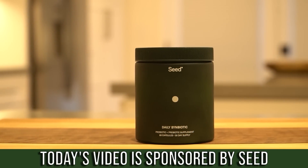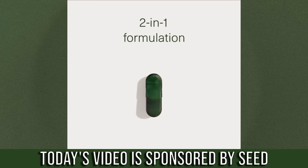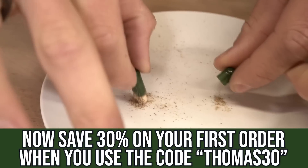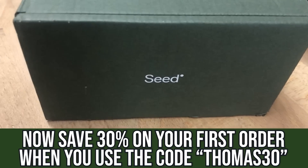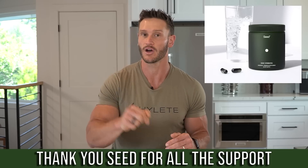The only probiotic I'll use now is called Seed — it's a daily synbiotic, meaning a prebiotic and a probiotic combined. It has really cool technology with a capsule inside of a capsule. The link below will save you 15% off using code THOMAS15. They're also paving the way with a lot of microbiome research, which I respect immensely.